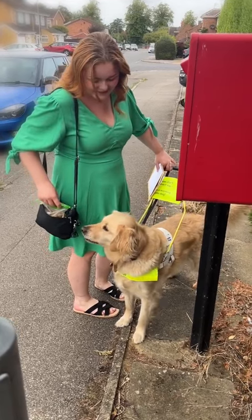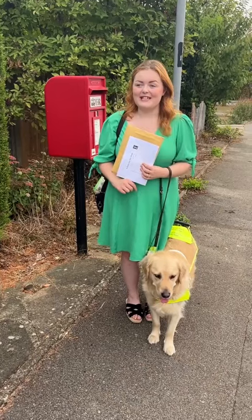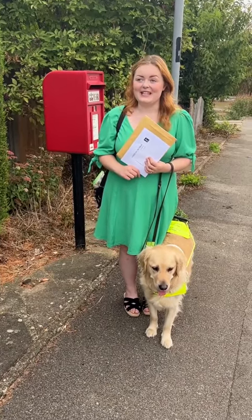You get treats at your post box, don't you Molly Moo? We're going to post this letter, sweetie pie!